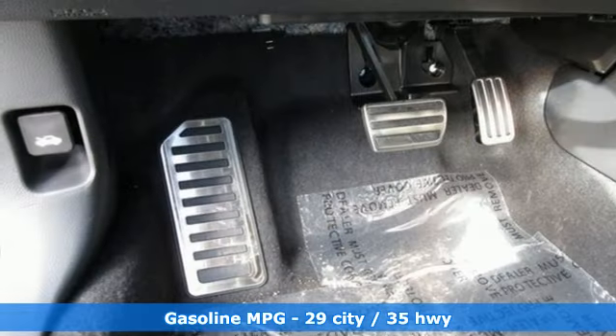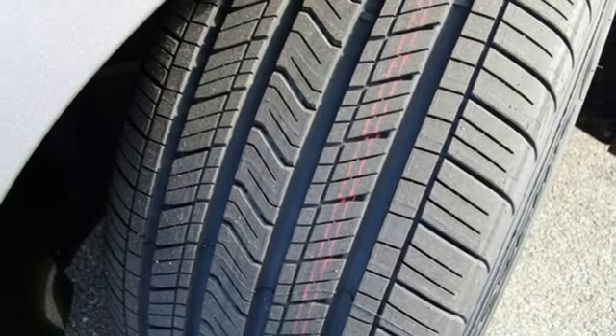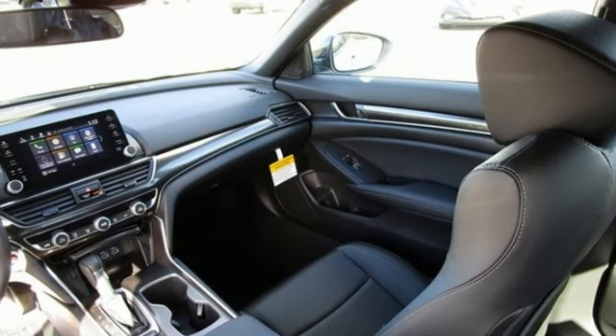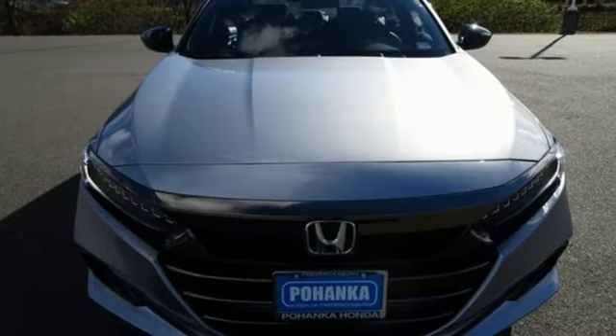dual zone climate control, configurable instrument gauges, push button start, leather steering wheel, intercooled turbo inline four-cylinder engine, aluminum wheels, gas pressurized shocks, and LED low and high beam headlights. Every Honda is designed with a driver in mind.